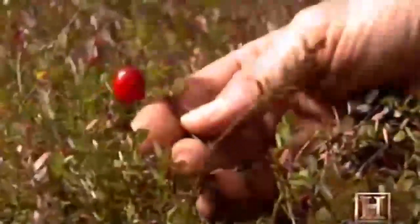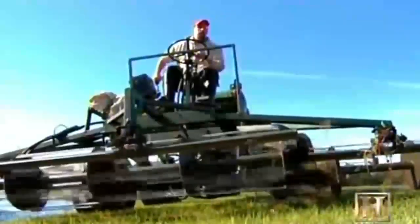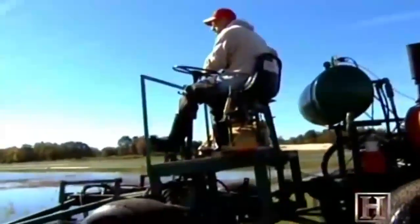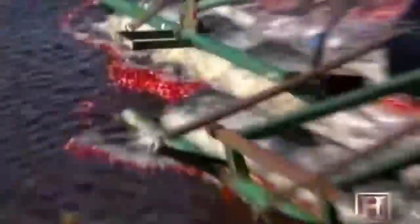The berries grow on short vines. When they mature, the fields are flooded to make harvesting easier. These water reel harvesters, also called beaters, will transform the marsh into a sea of red.